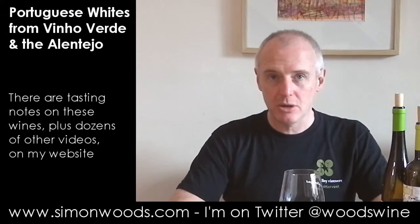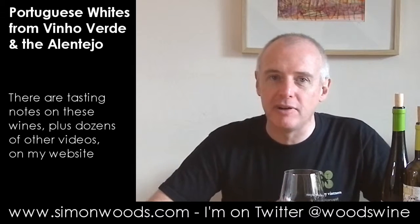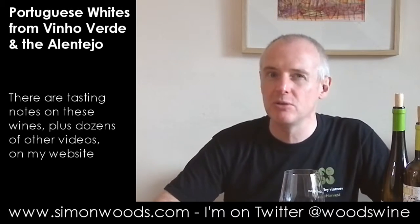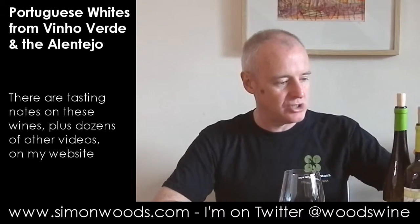Hi there, Simon from simonwoods.com. A couple of Portuguese whites here. I was doing an article for a magazine and a load of Portuguese wines arrived so I could recommend a couple of them, and I didn't get around to opening these two so I'm opening them now. So a Vinho Verde and something from the Alentejo.